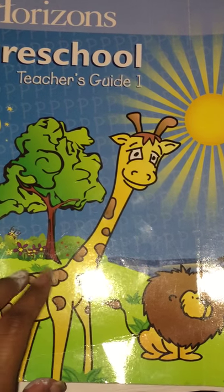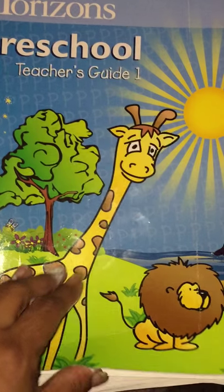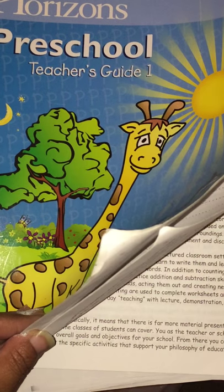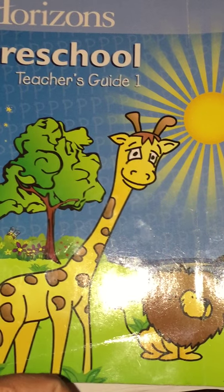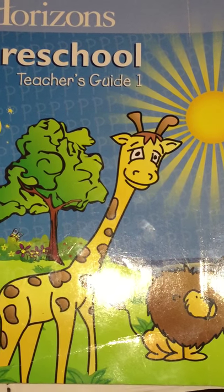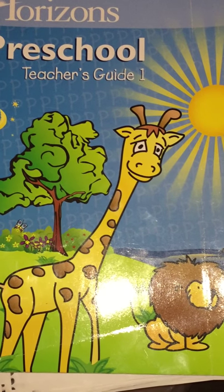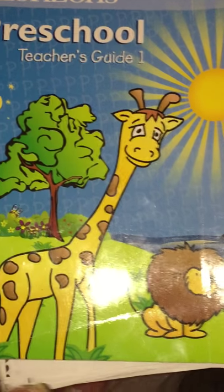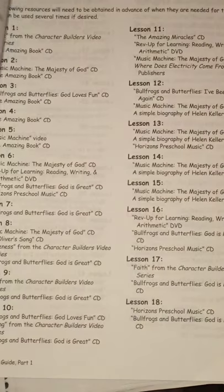Please excuse the white stuff on my fingers. I'm not going to go into great detail because there is a mom — her channel is Kalina Smith — and she has gone into great detail showing the whole curriculum, so I'm not going to cover serious details, just give you a little overview.